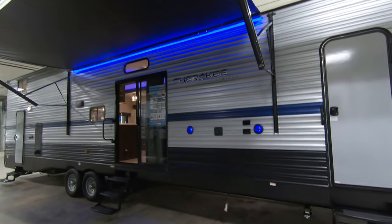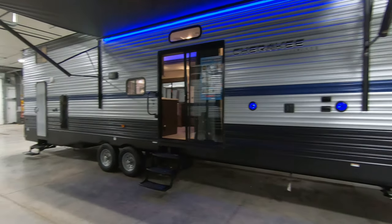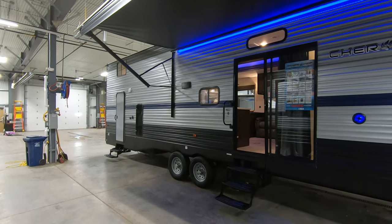This rig's actually got three doors — one to the bedroom, one to the living area, and one to the bathroom in the back, which I'll show you in just a little bit.